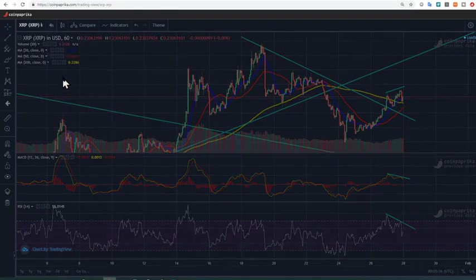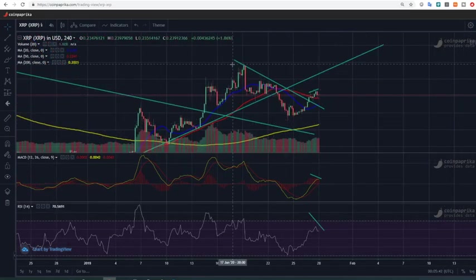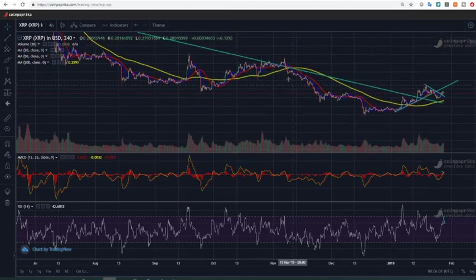Moving to the four-hour chart, you can actually see a similar thing happening — that's the resistance line and price moved to the upside, which is bullish news. As we discussed yesterday, the price moved in a bullish wedge area, then it broke — it was a rising wedge — and the price broke to the downside and retested this long-term trend line.